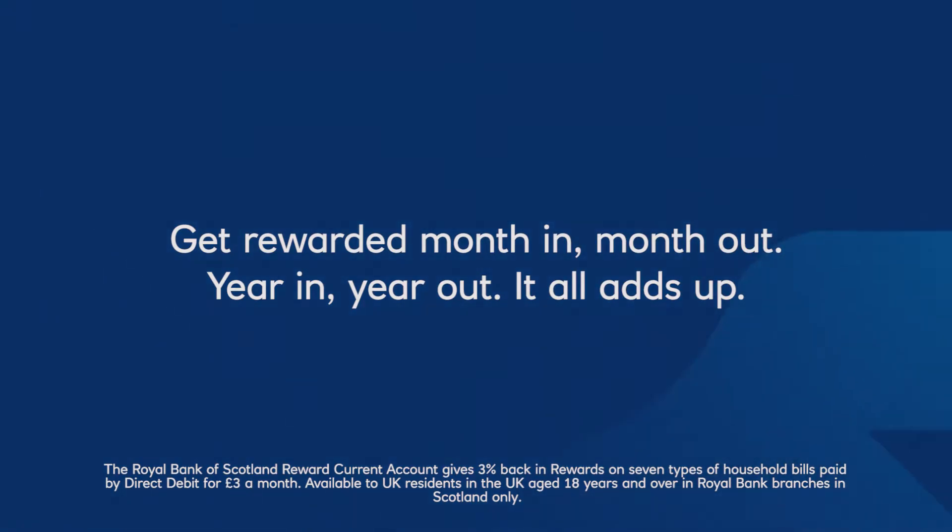Only the Royal Bank of Scotland reward current account gives you 3% back in rewards on seven of your household bills.